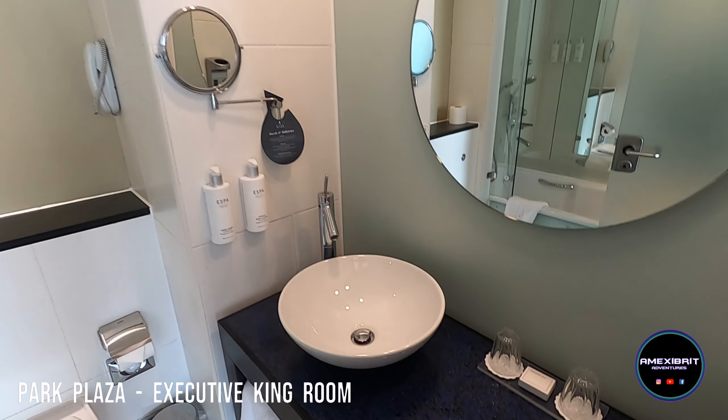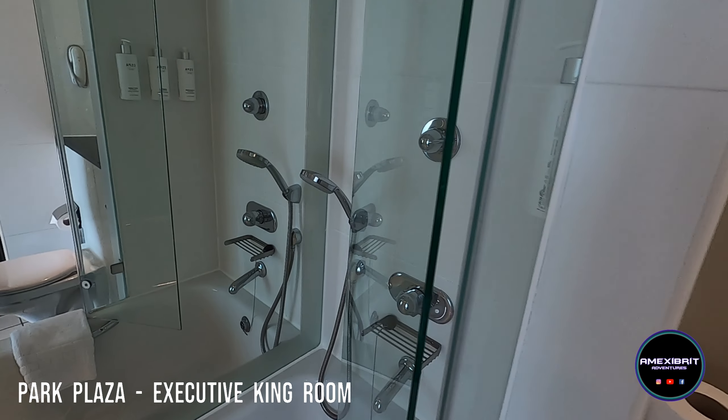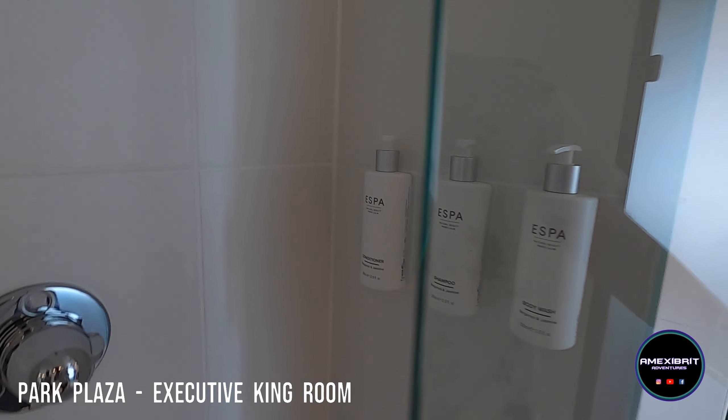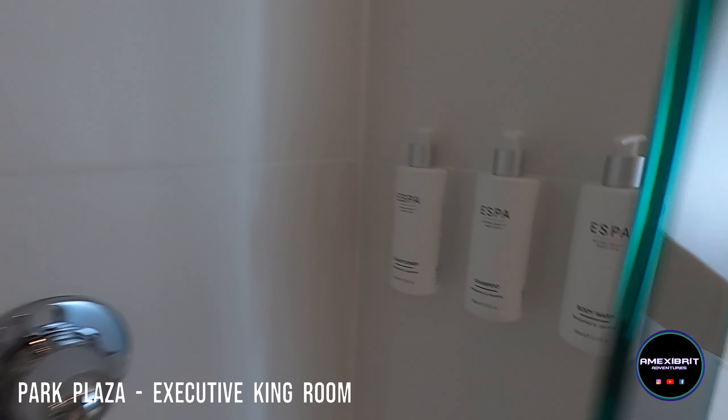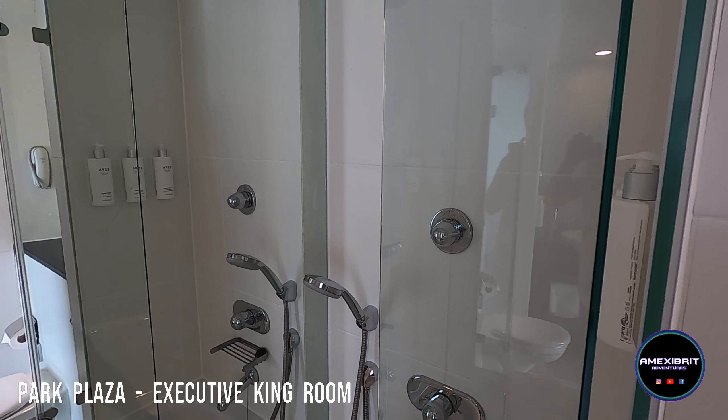Which is very posh but you couldn't see it in the dark. I've also noticed that there are all shower products, complimentary shower products on the wall. So yeah, it looks very nice. We're going to enjoy ourselves in here. We'll catch you later.